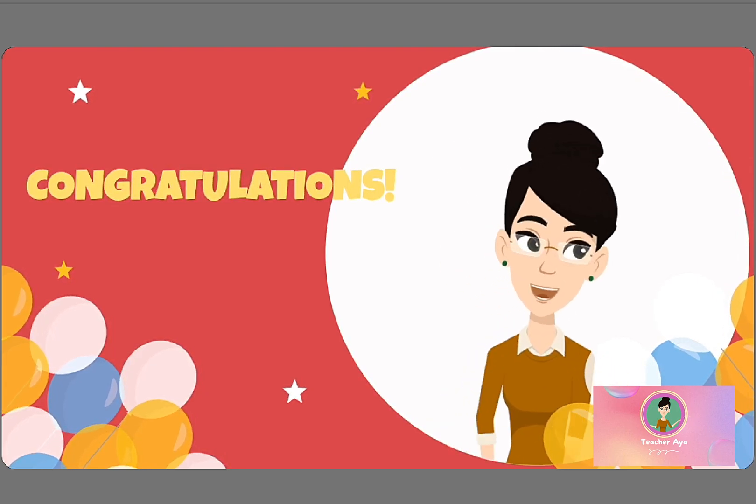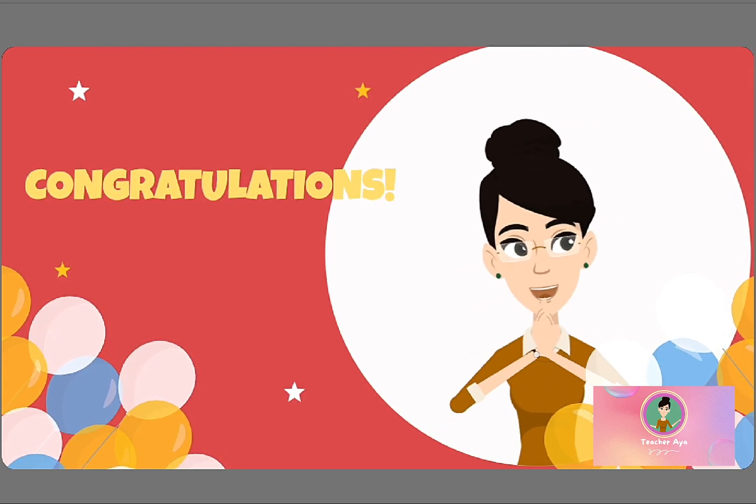Well done, kiddos! Congratulations for completing this lesson. See you again next time!